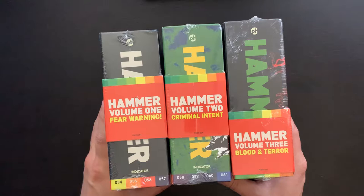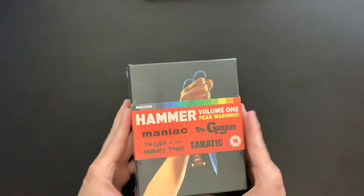This is going to be an unboxing video — kind of take a brief look at each of these sets. So let's go ahead and jump in. The first one that we have is Hammer Volume 1, Fear Warning.